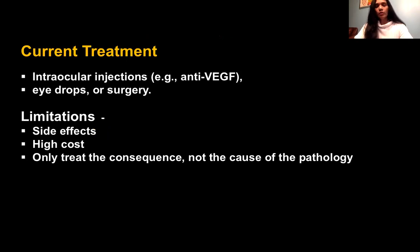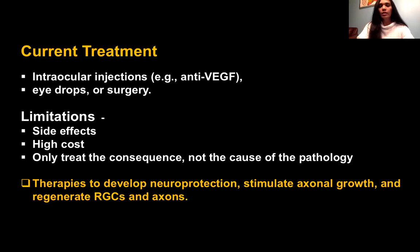The current treatment options include intraocular injections of anti-VEGF or other agents to prevent further damage or treat the symptoms, or using eye drops, or in the case of glaucoma, surgery. These treatments have limitations — they have side effects, they are very expensive, and they can only treat the consequences, not the cause of the pathology. So it is very important to develop neuroprotection, stimulate axonal growth, and regenerate RGCs and axons.